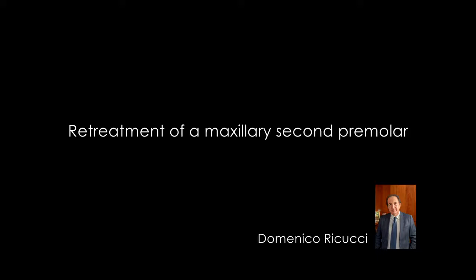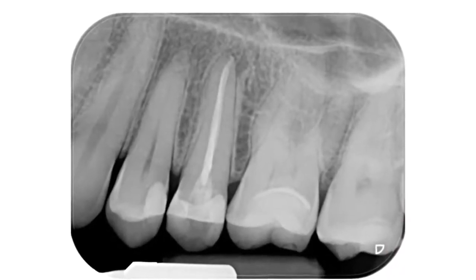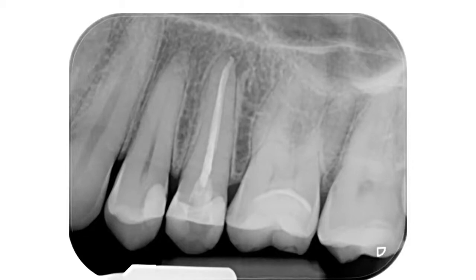This is the maxillary second premolar of a 46-year-old woman, endodontically treated about 10 years before. The tooth is painful to chewing.